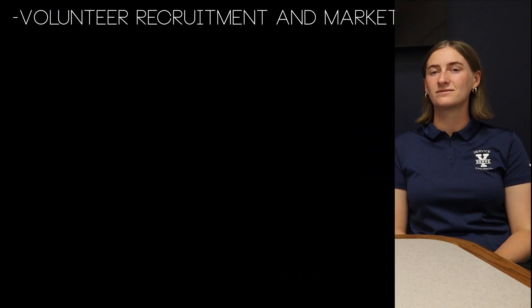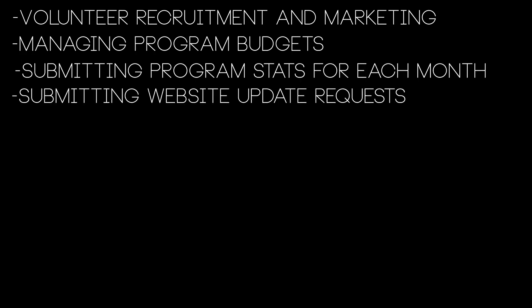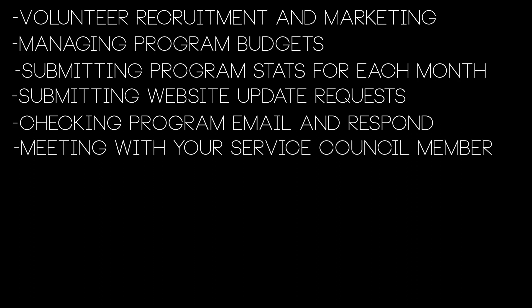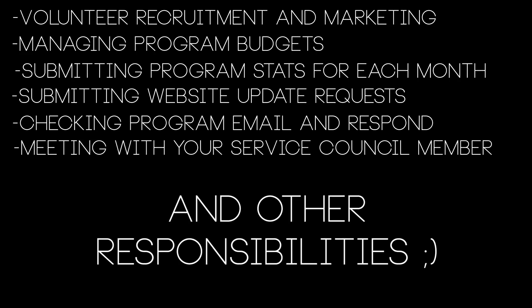Executive directors, or EDs, are responsible for leading one YSERV program. Executive director responsibilities include: number one, having an office hour each week. At the beginning of the semester, information is sent out about your office hour and how to schedule it. You can plan on spending about one hour in the office each week. Some of these responsibilities include volunteer recruitment and marketing, managing program budgets, submitting program stats for each month, submitting website update requests, checking your program emails and responding to interested volunteers, meeting with your service council member about once a month, and other similar responsibilities. All program operations are a direct responsibility of the executive director, who can however delegate some of those responsibilities.